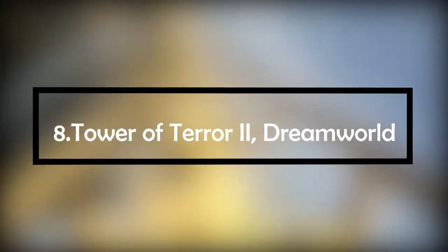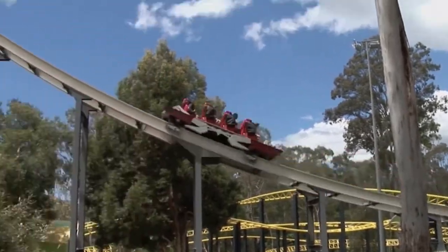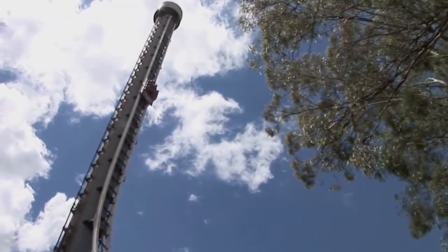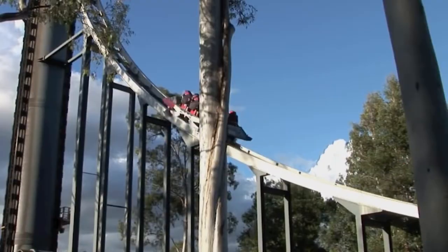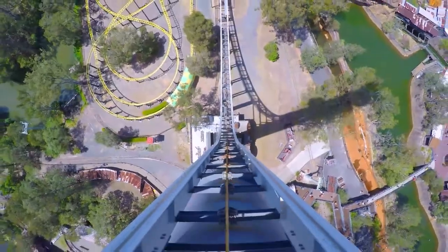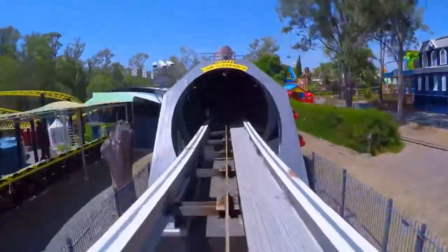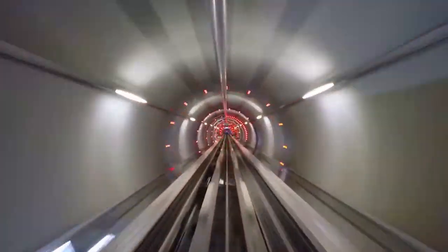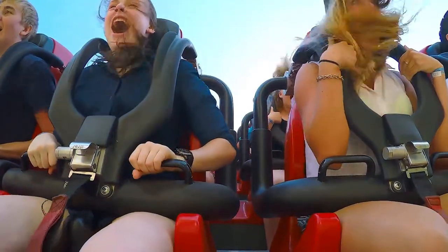Number 8: Tower of Terror 2, Dream World, Queensland, Australia. This roller coaster was first opened under the name Tower of Terror 20 years ago. It was the first roller coaster in the world to reach 100 miles per hour, and claimed fame as the fastest and tallest roller coaster at the time. Relaunched as Tower of Terror 2 in 2010, it still pitches passengers up 90 vertical degrees, with riders pulling 4.5 Gs and experiencing weightlessness for about 6.5 seconds. The name alone spooks riders off before they even enter.